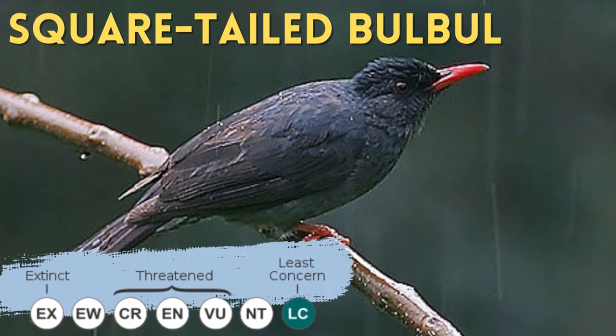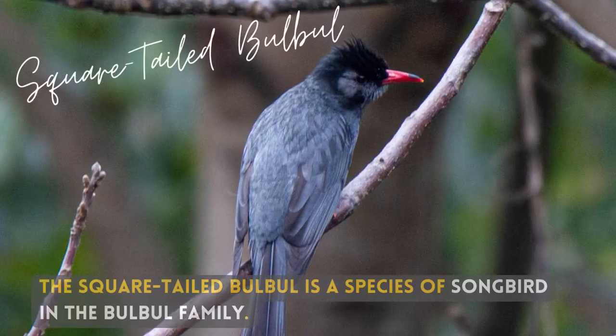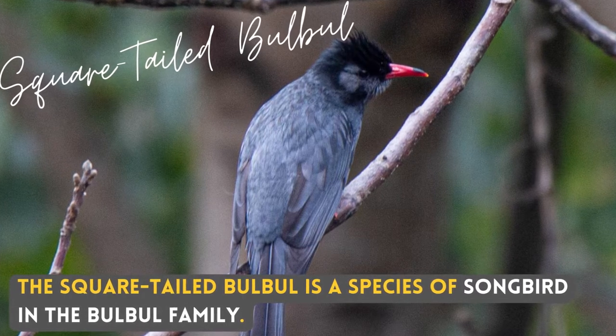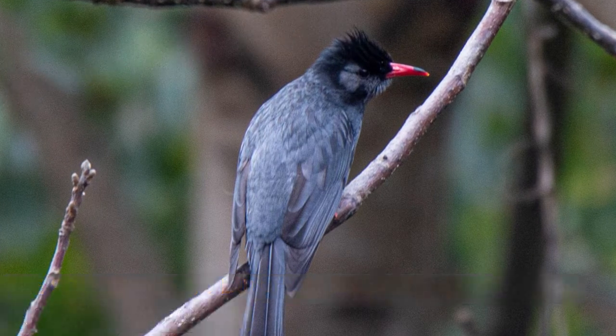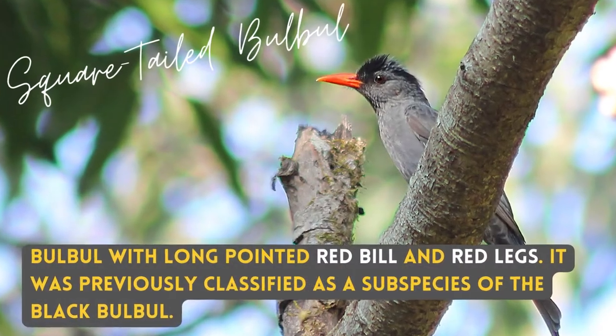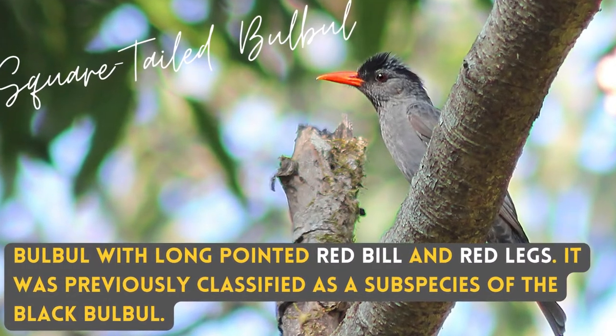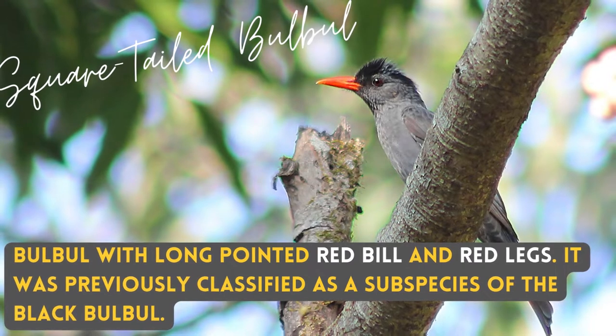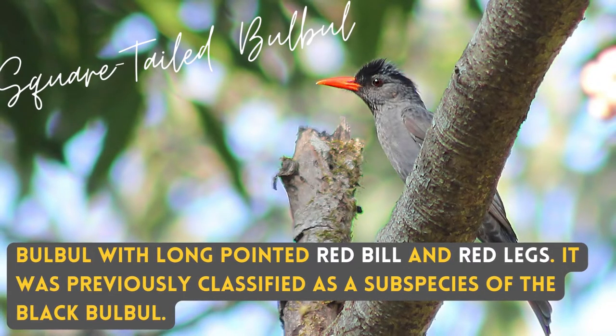A Square-tailed Bulbul is a species of songbird in the Bulbul family, with a long pointed red bill and red legs. It was previously classified as a subspecies of the Black Bulbul.